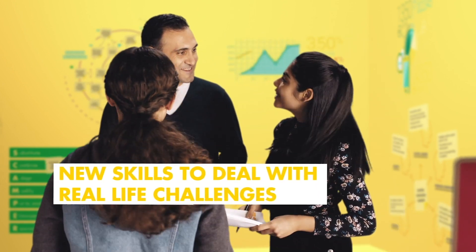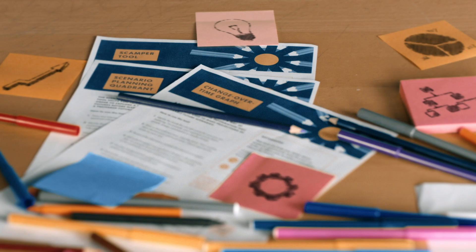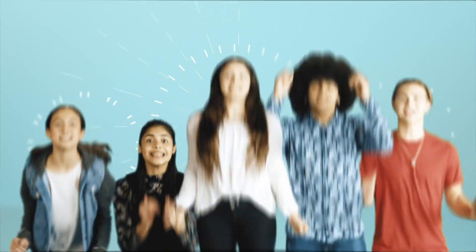It helped us to develop new skills to deal with real-life challenges. The local community was so impressed with our solution that they've come to us with a new challenge. It's our turn to make the world a better place. Shell NX Explorers!